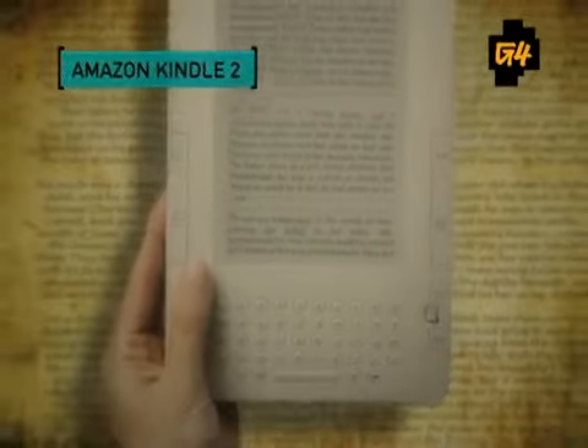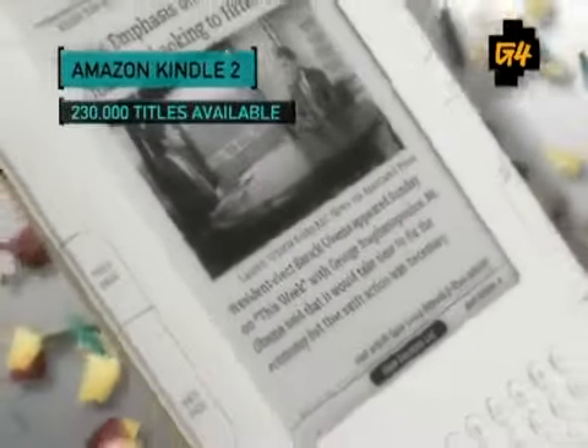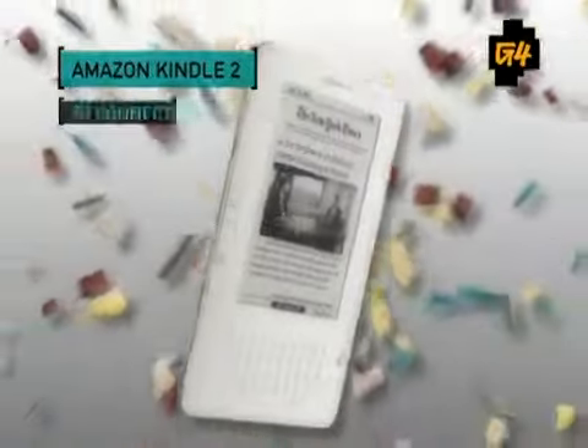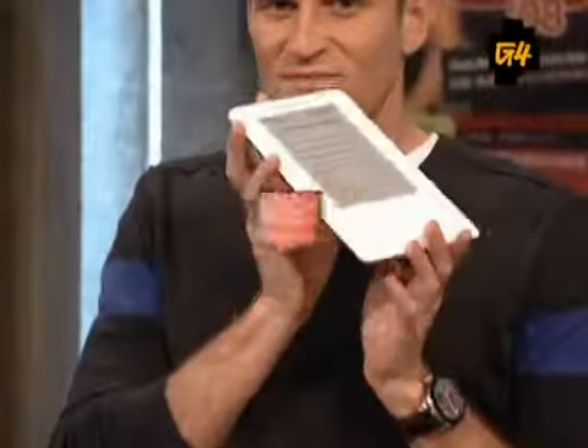If you thought you couldn't get your favorite titles electronically, Amazon has over 230,000 ebooks available. You can download these anytime, anywhere using their 3G network. Faster page turns, longer battery life, and an improved display round out this revolutionary reader — all for $360.